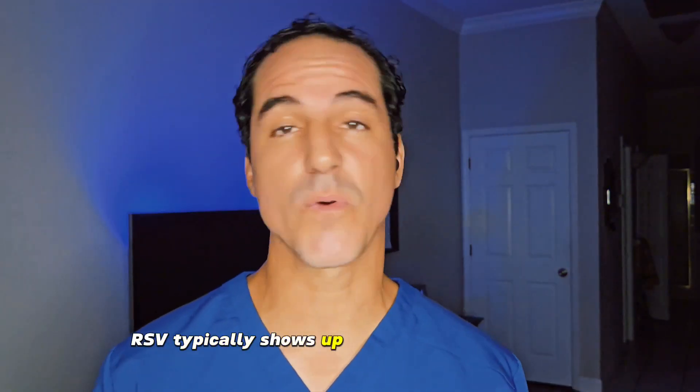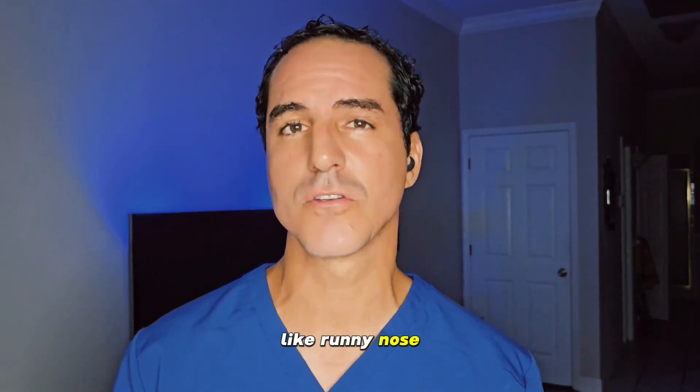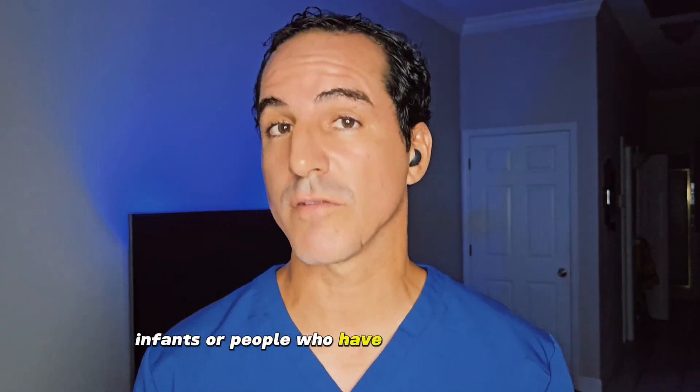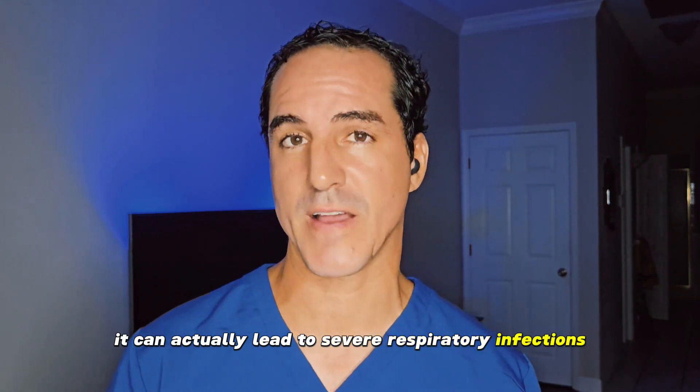RSV typically shows up with cold-like symptoms like runny nose, coughing, sneezing, and even fever. But in babies, infants, or people who have a low immune system, it can actually lead to severe respiratory infections.